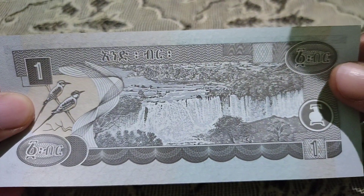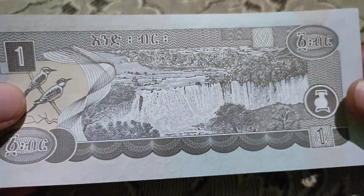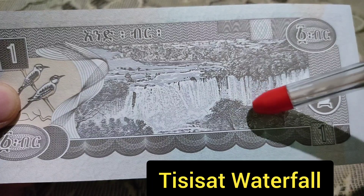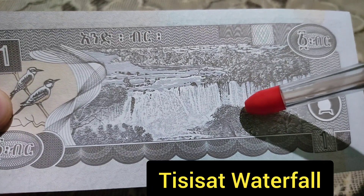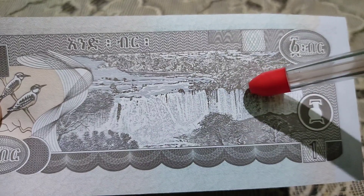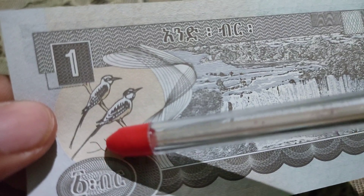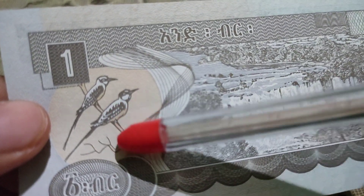Now this is the back side of the note. On the back side it mentions the Isisot waterfall, which is in Ethiopia. There are also some views of jungle and forest, and a picture of two beautiful birds on a tree.